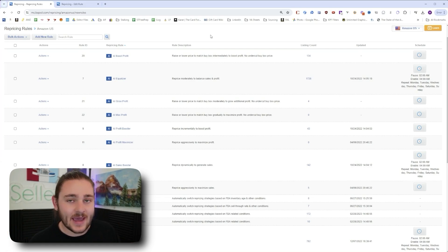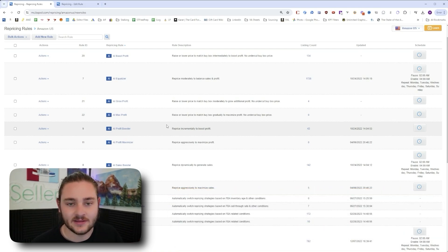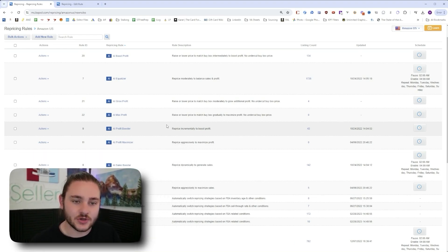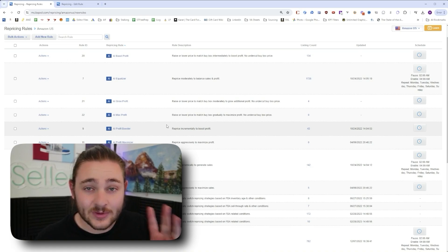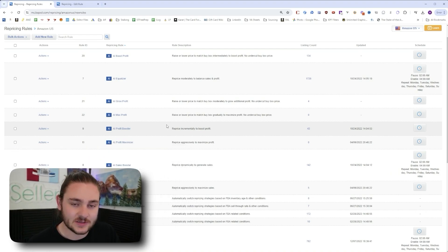Let's jump into the back end — I'm using BeCool today. If you don't have repricing software, check the link below for an extended free trial. You can follow along and set up the rules as we go. I want to show you how to set up a basic repricing rule, and I especially want to break down three major hacks that boosted my Amazon margin — stuff a lot of people don't typically talk about.